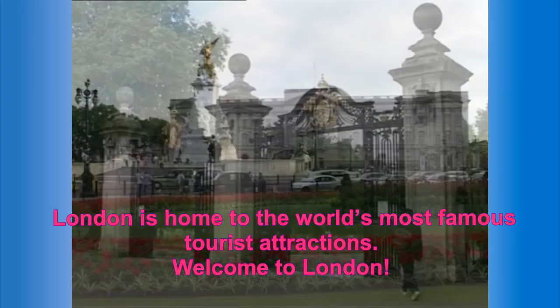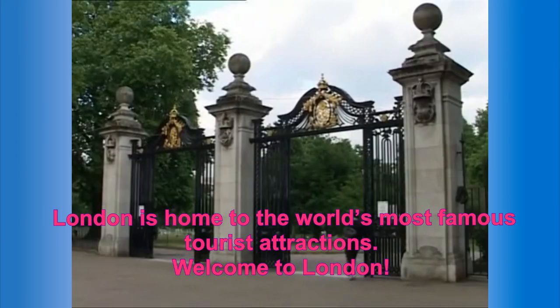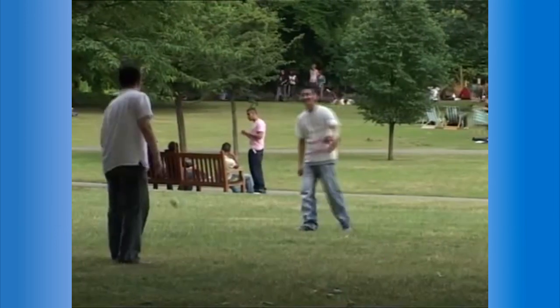London is home to the world's most famous tourist attractions. Welcome to London!